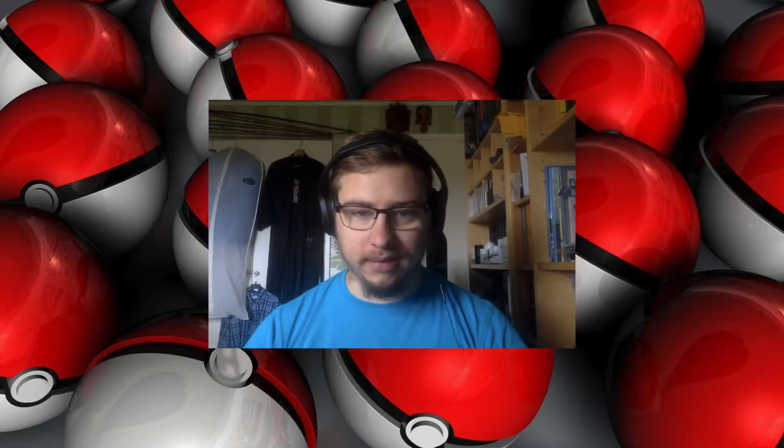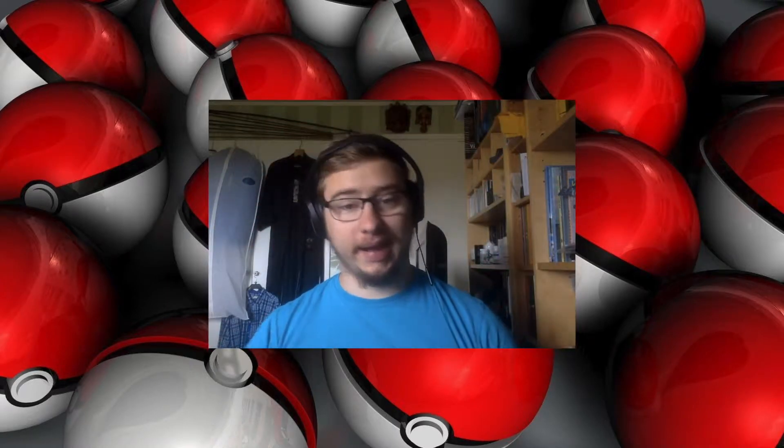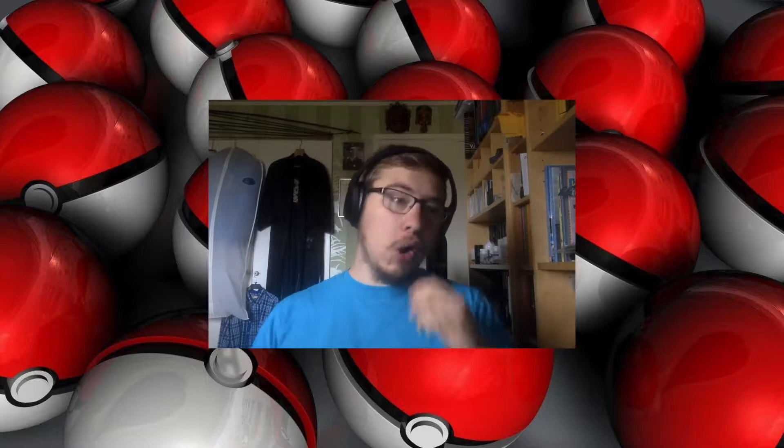Hi, you have tuned in to the Raging Agon channel, and I'm your host Genghis, and I'm here with a long-awaited episode. A long-awaited episode, indeed.